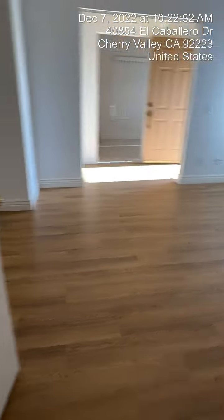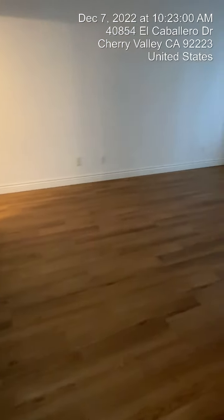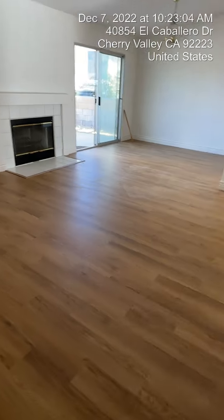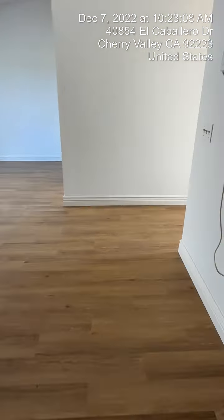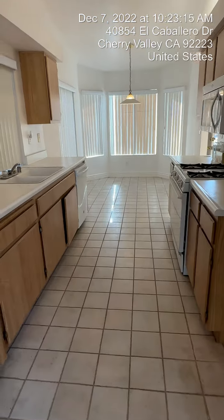One more quick video of the inside: second bedroom, guest bath, master bedroom, master bath back there, the big living room and family room area with the fireplace, the front door entrance, and last but not least, your kitchen.